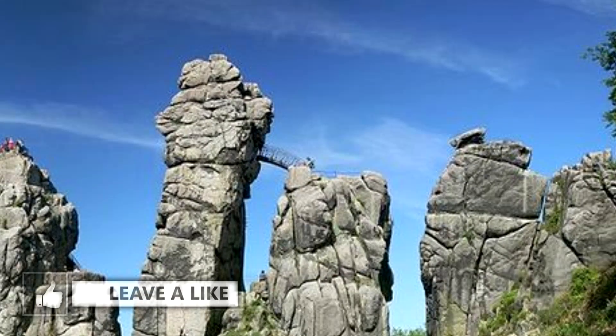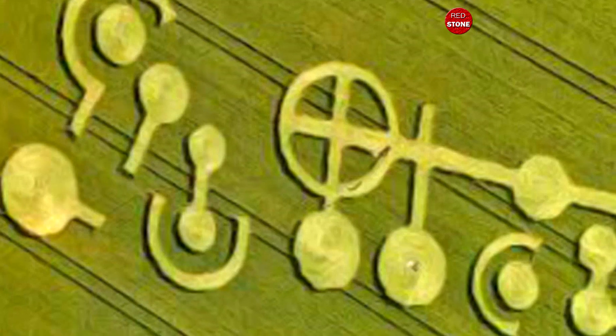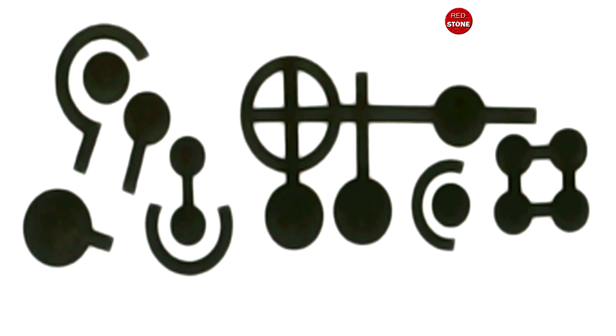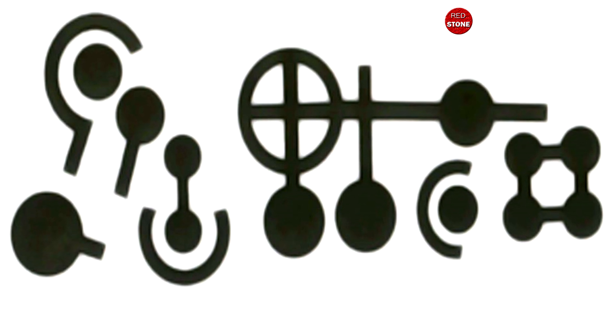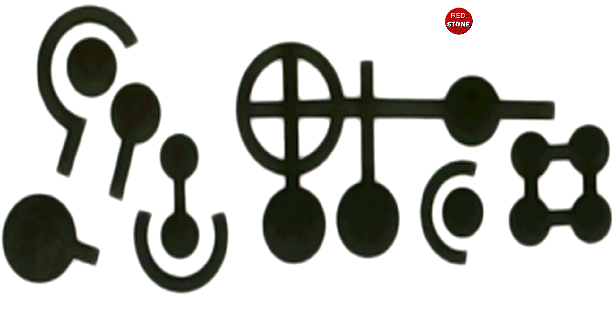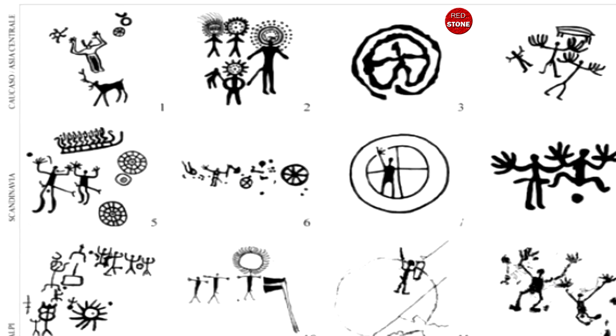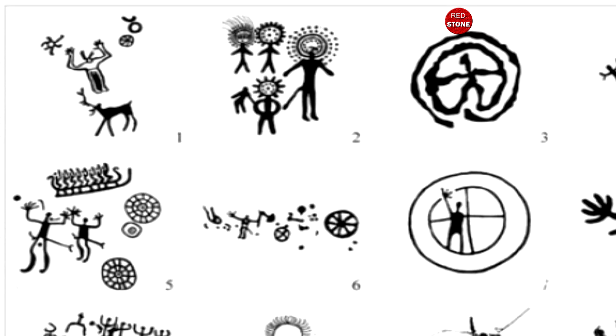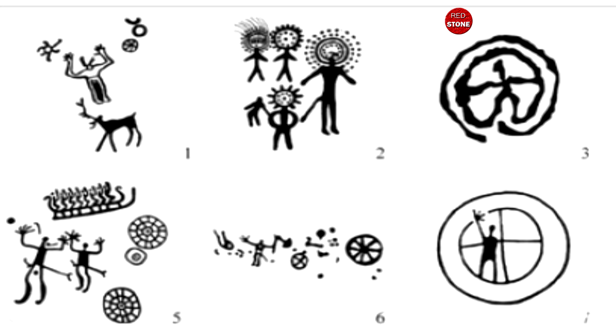The Grasdorf crop circle astounded researchers with its scale and complexity. Spanning 110 yards (100 meters) in length and 55 yards (50 meters) in width, this formation covered 5,000 square meters. It showcased seven distinct symbols and 13 circles, with a cross positioned within the central circle, reminiscent of the ancient sun symbol. The overall design bears resemblance to Scandinavian rock paintings, with the central object representing the sun chariot — a sacred symbol to the Scandinavians and North Teutons.